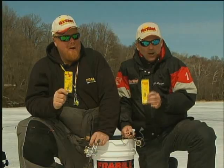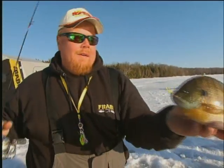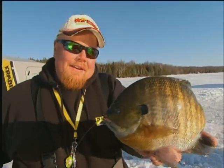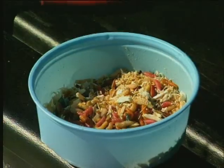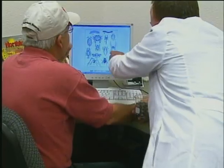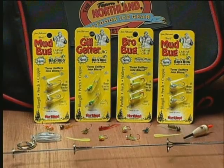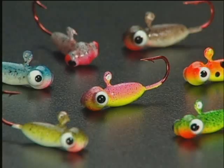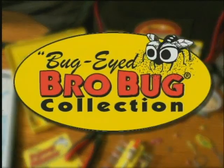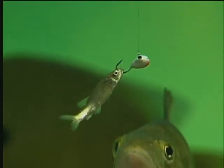Bro is the panfish expert and he quickly learned through years of professional guiding and tournament fishing that bugs and insect larva are 80% of the diet of panfish. So after four years of intensive research, designing and testing, a new lifelike series of ants, worms, bugs, and grubs was hatched — called Bro's Bug Collection — and oh, do the panfish love to slurp them up.